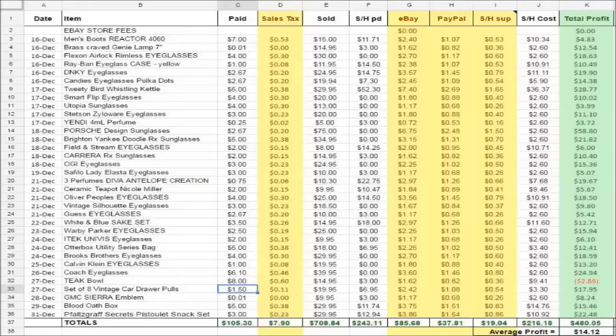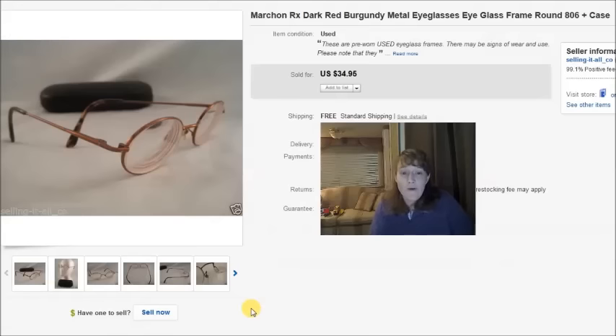This is basically the spreadsheet I've been using for a long time. I made it myself and it does the trick — keeps track of everything. It's pretty easy to import all the information; I just have to import what's in the white and yellow, and the green calculates for me. Of those 34 items that sold, I'm going to share 18 that are the more interesting and better sales — it's mostly eyeglasses this time.